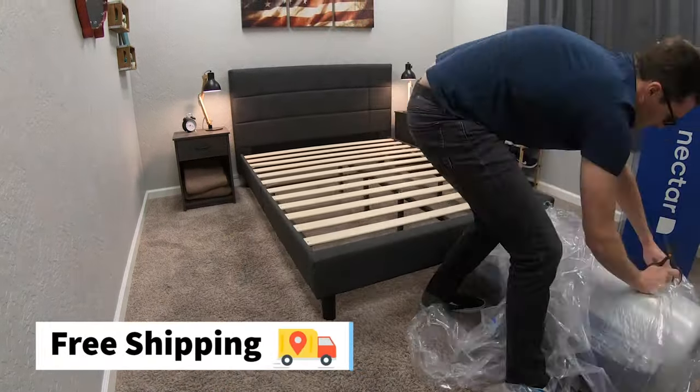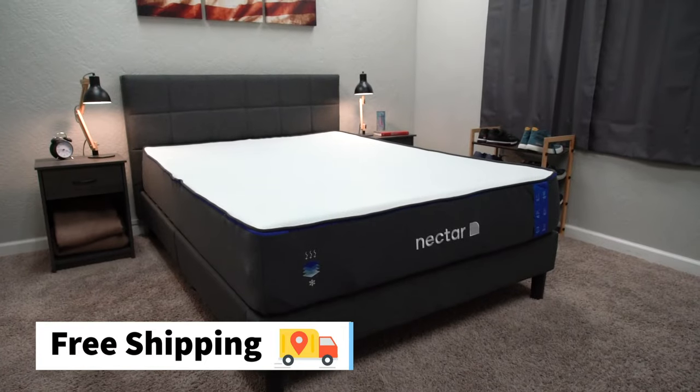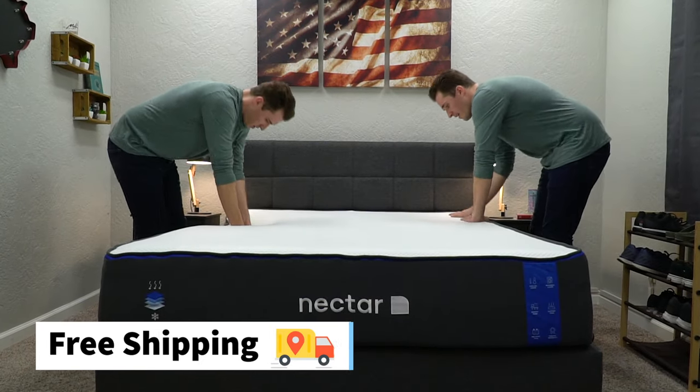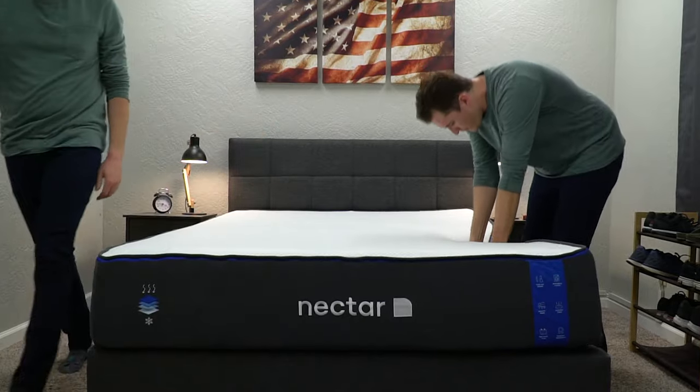First off, it's going to ship to you completely free. It'll arrive at your door roll packed inside of a big box. The unboxing process is super easy and takes practically no time at all, but having a friend there to help you out makes the process even easier and a lot more fun. Once this thing is unboxed, you might notice that it looks quite off from what you originally anticipated, but don't worry, that is completely normal. Since this is an all foam memory foam mattress, it might just need a couple days to fully expand and inflate to its proper firmness.